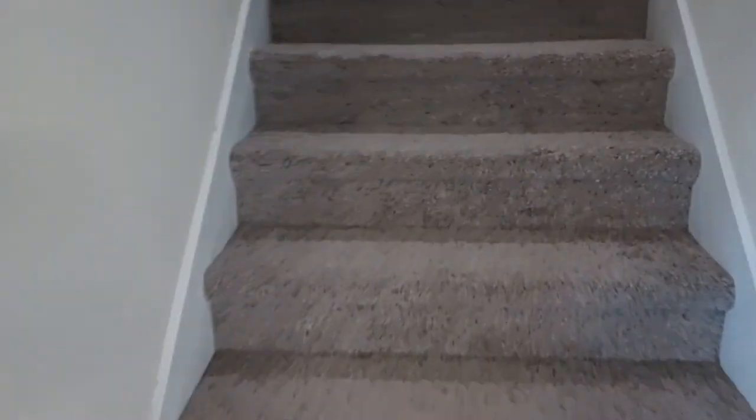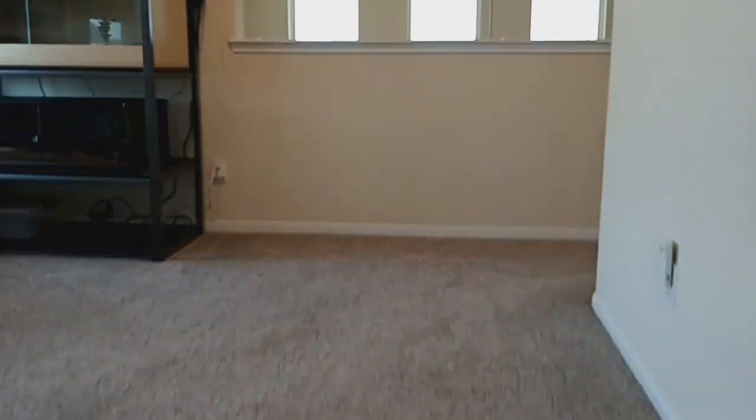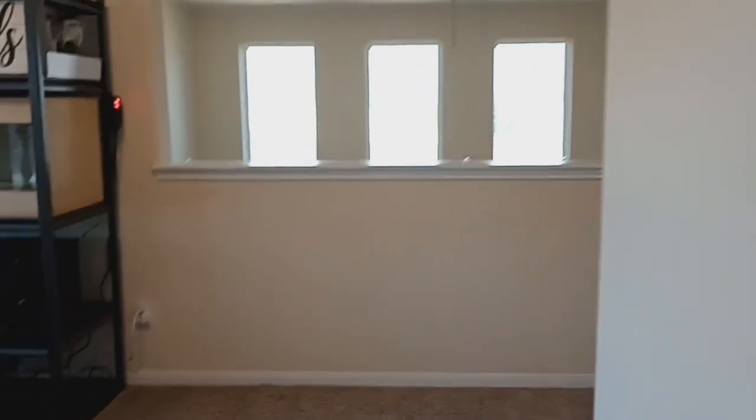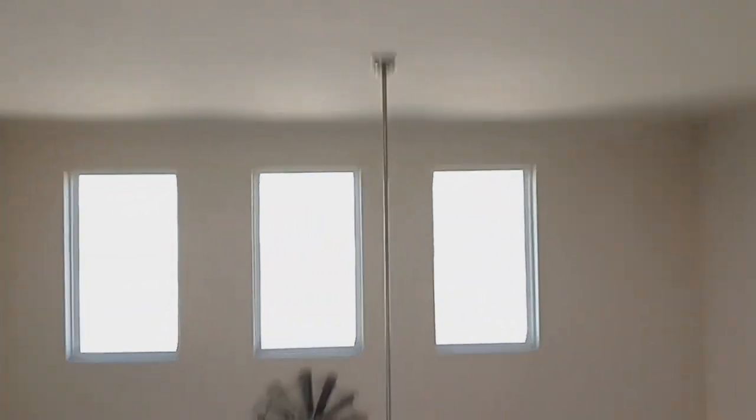All right, let's go upstairs and check out the other bedrooms. You can see this opening. There's a game room up here. Awesome view from here into the living area.